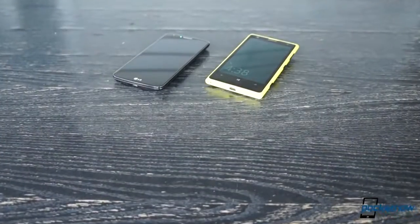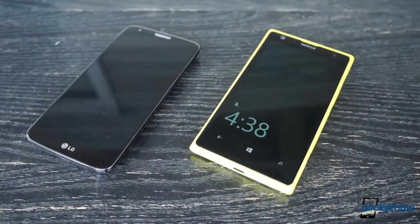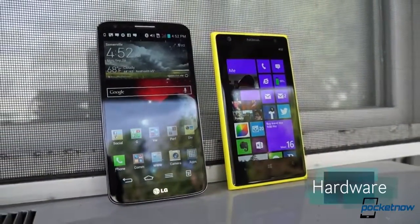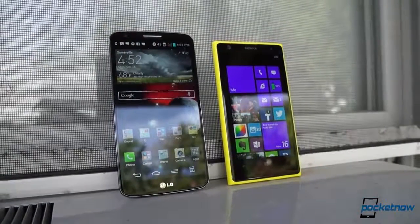For most of you, the most compelling portion of this comparison is probably the camera section, but as always, we want to cover the differences between these devices as thoroughly as possible, so let's kick it off with hardware. These phones don't just look like they come from different manufacturers — they almost seem to come from different planets, and it's not just because of the fanciful yellow shade of our Lumia 1020 here.